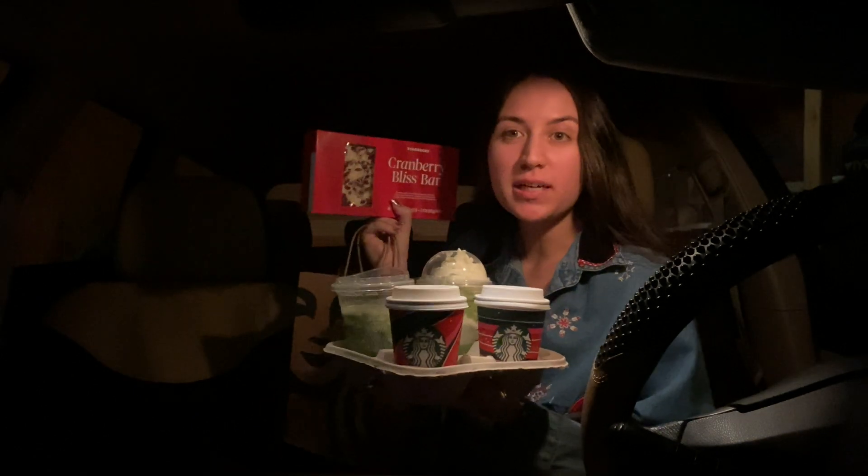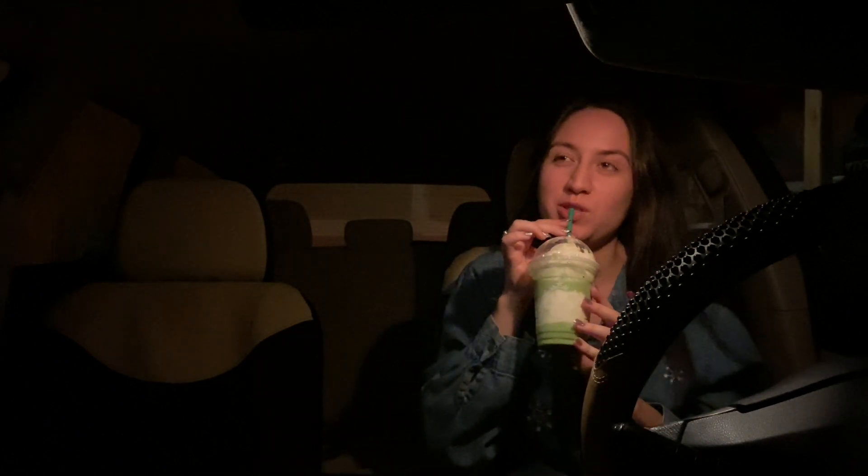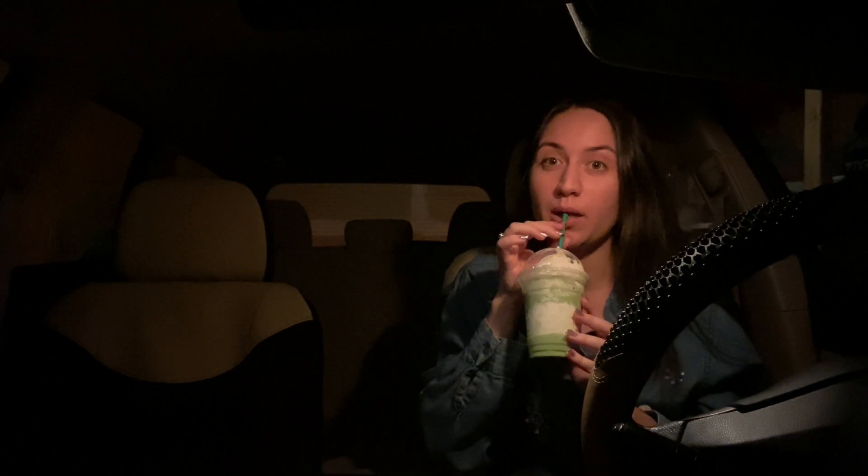Hey guys, we have another Starbucks review! Look at what they did — this looks good and cute. I got a matcha with classic, and I kind of love the little layered effect they did. I don't know if they were supposed to, but I think it's cute with the presentation.